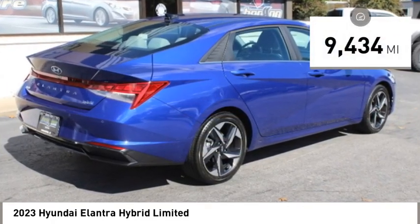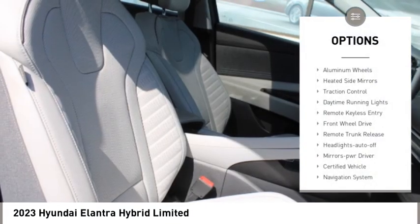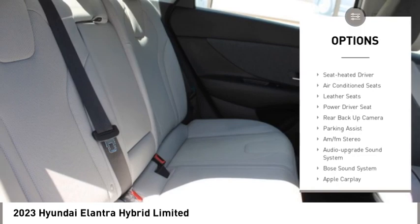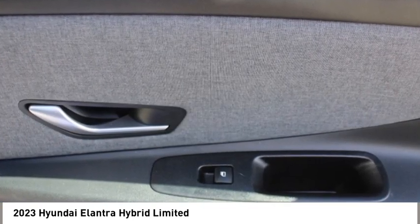This vehicle has less than 10,000 miles. Here are some of this vehicle's great options: aluminum wheels, heated side mirrors, traction control, daytime running lights, remote keyless entry, front wheel drive, remote trunk release, headlights auto off, mirror memory.